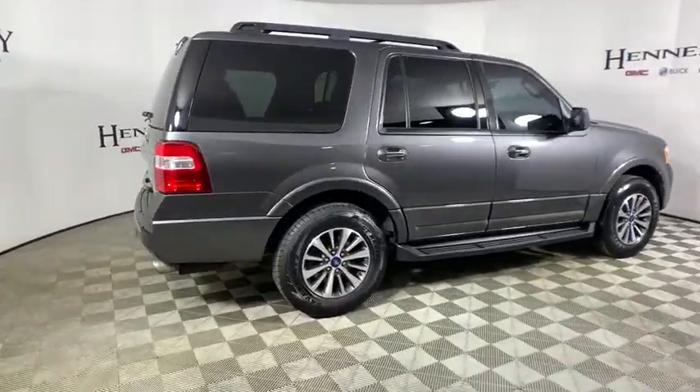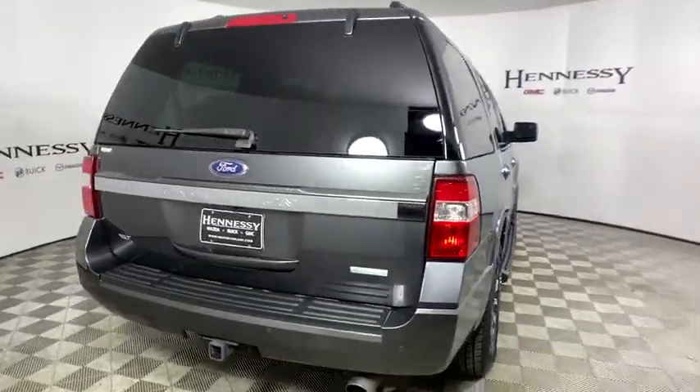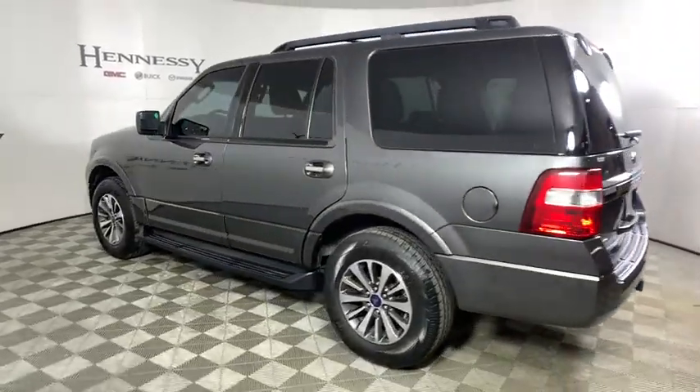Here are some of this vehicle's great options. Traction control. Dual airbags. Leather-wrapped steering wheel. Power steering. Aluminum wheels. Four-wheel disc brakes. Universal garage door opener.